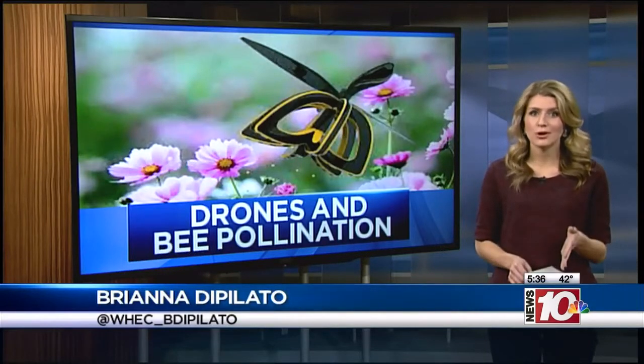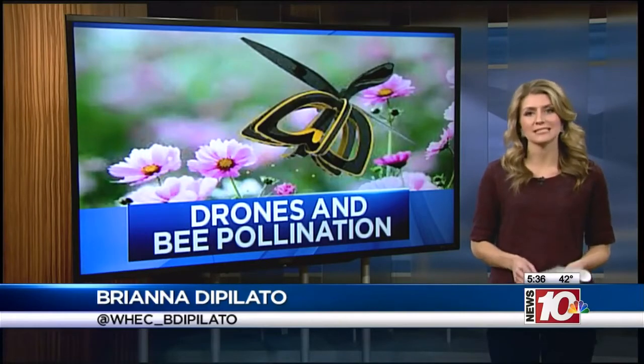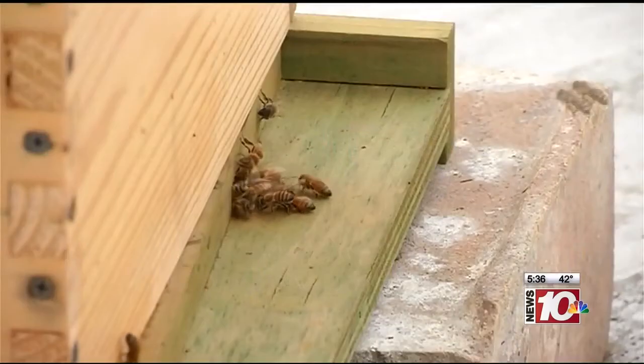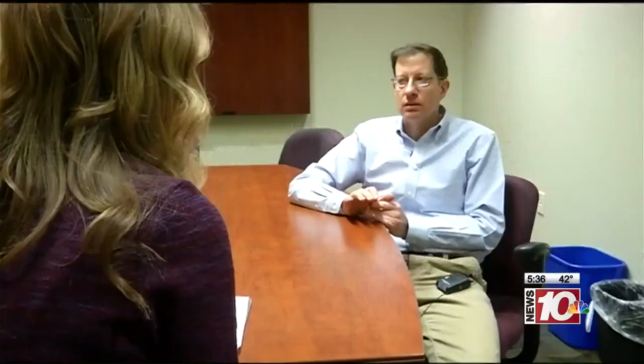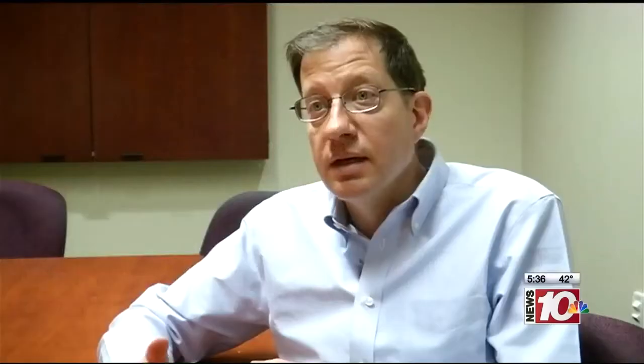We're talking about drones — small drones that would fly around and pollinate flowers, ultimately taking the place of missing bees. It's becoming more visible. People are starting to realize this is a problem. The problem is the declining bee population, something beekeeper Ward Graham says he believes stems from impacts from the environment.